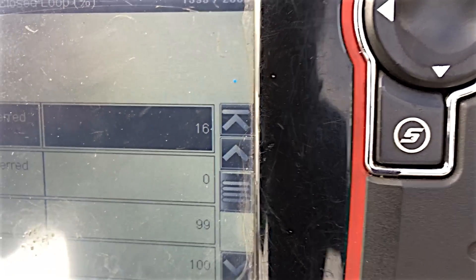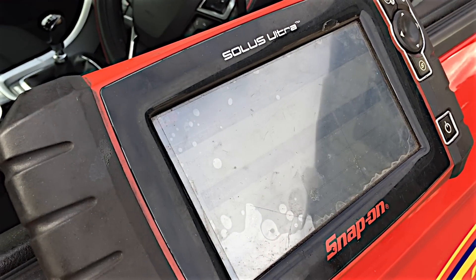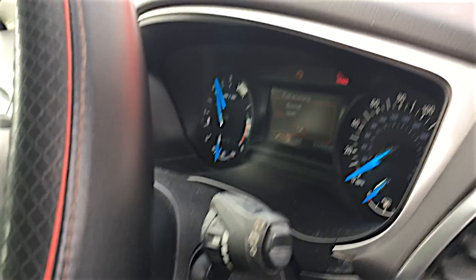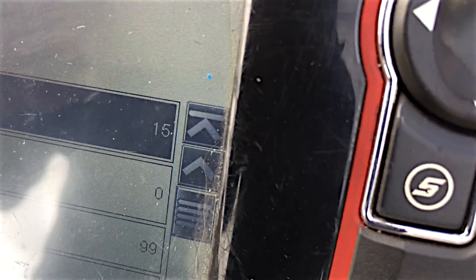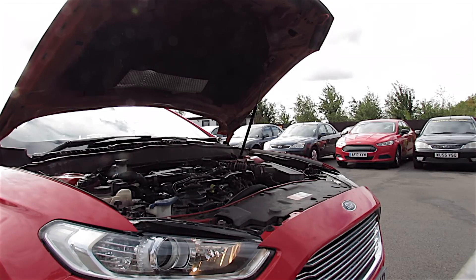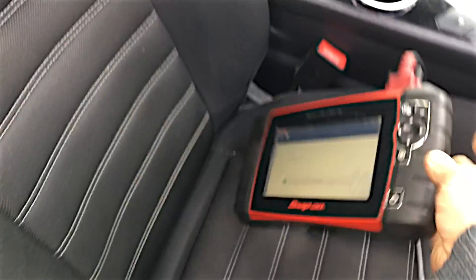We're down to 16 — I'd say we've nearly got a totally clean DPF. Surely to God it's going to end its regen now pretty soon. We've got a spanner on the dash as well. The engine light is not going to switch off until I actually clear the code in the ECU, but I have to finish this regen first. Down to 15 — that's really low. There we go, it's off. Switch ignition off, it says. It's done its regen.